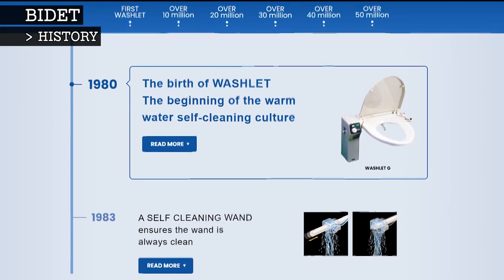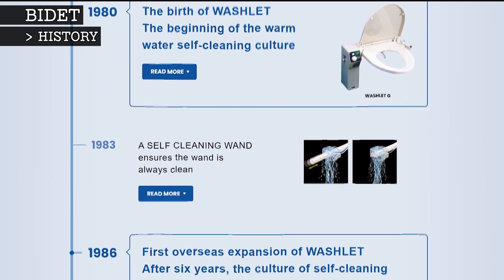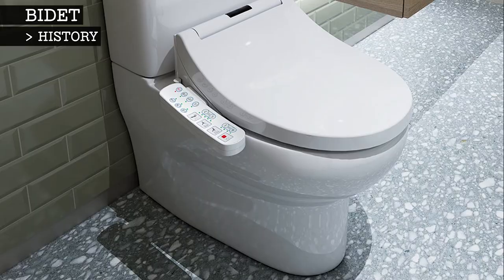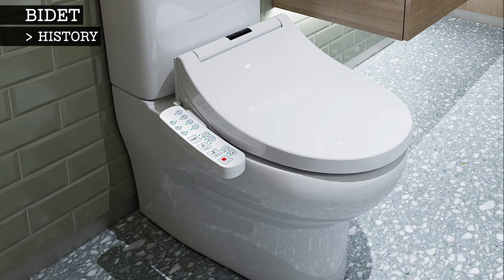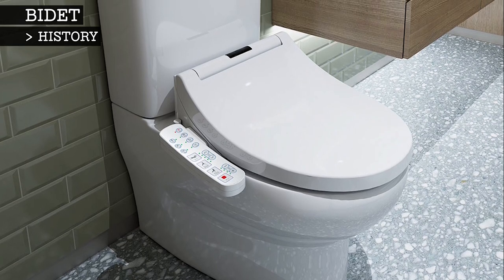In 1980, the first paperless toilet was launched in Japan. It was a combination of toilet and bidet, which also dried the user after washing. These combination toilet bidets are particularly popular in Japan and South Korea and are found in approximately 76% of Japanese households as of 2015.